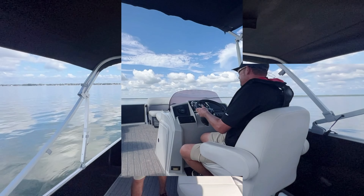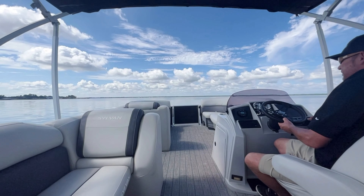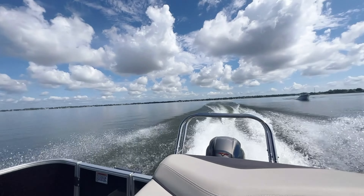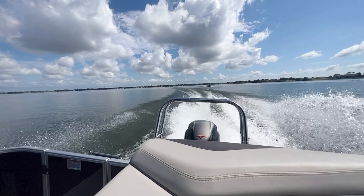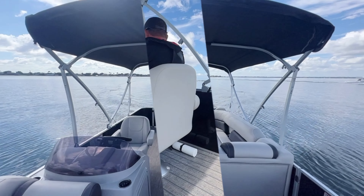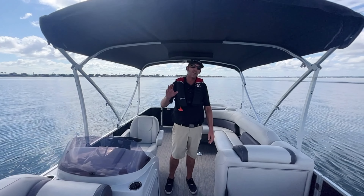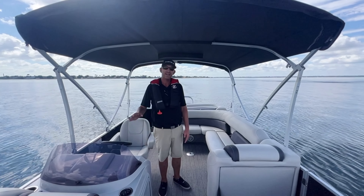Let's go for a little ride. Thanks again for coming on a ride and a walkthrough on this 2021 Sylvan Mirage 8522. My name is Greg Thornhill. I work six days a week here at Boater's World. I'd be more than happy to help you and your family. Thank you.